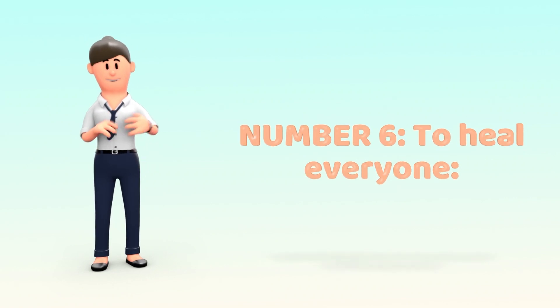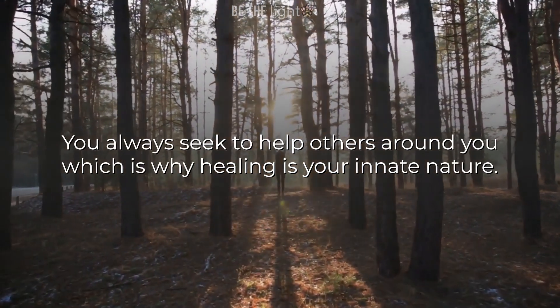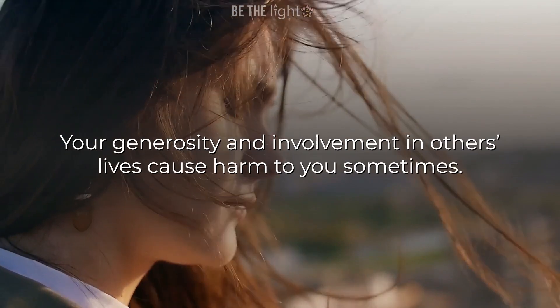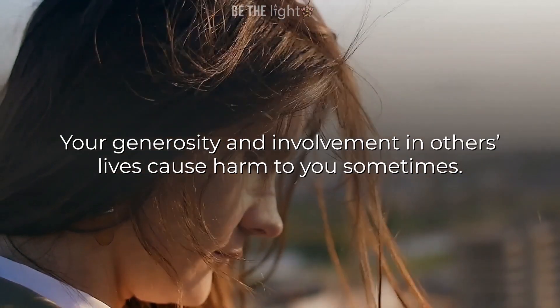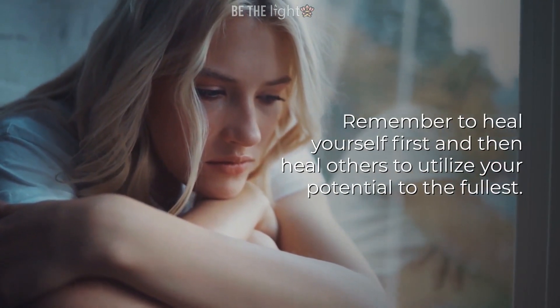Number 6: To heal everyone. You always seek to help others around you, which is why healing is your innate nature. Your generosity and involvement in others' lives can cause harm to you sometimes. Remember to heal yourself first and then heal others to utilize your potential to the fullest.